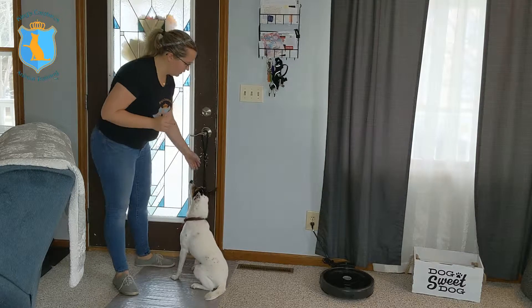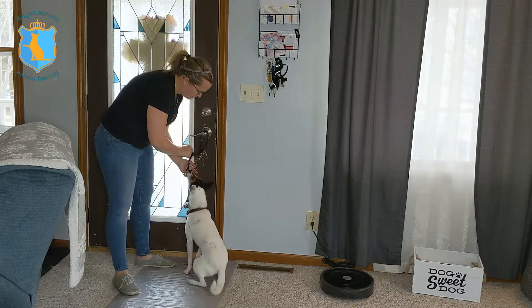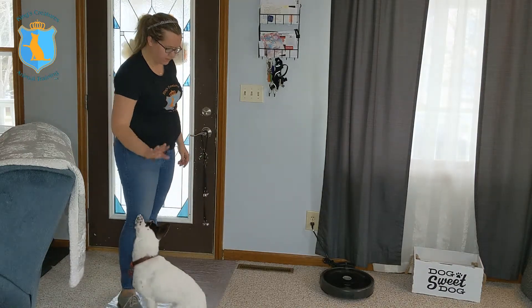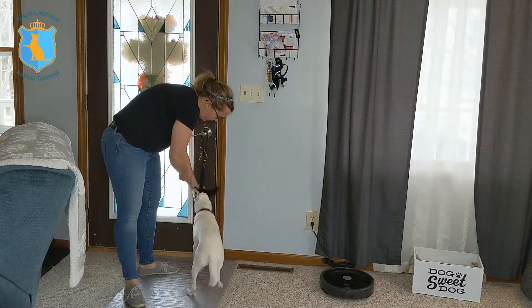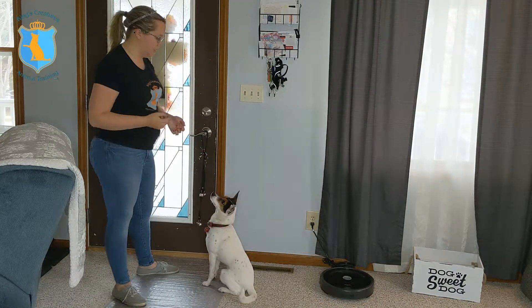So again, I'm going to tell him to stay, put my hand behind the bell, and say touch. Good boy — he's very excited. He knows he gets a treat, so he likes to do it. I'll have him stay again, put my hand here, say touch, and as soon as his nose touches he gets that treat.